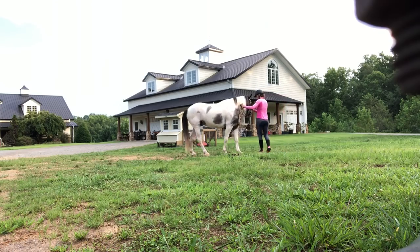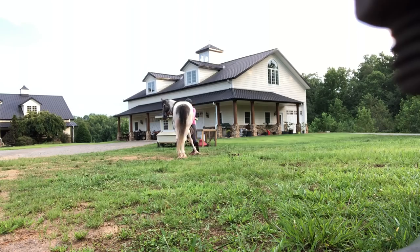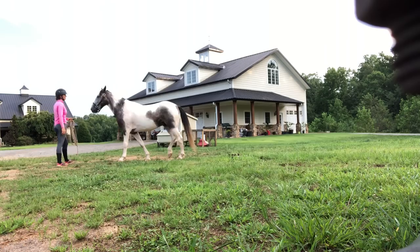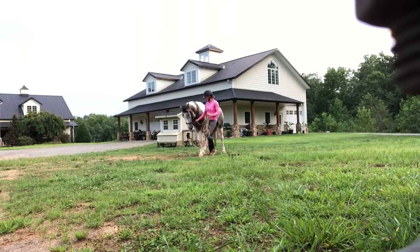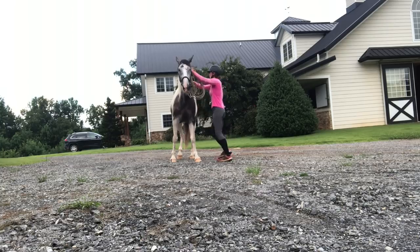Now I'm going to ask him to push those shoulders again, wanting that crossover — that was pretty good. Very good boy, he gets a good rub out of that. Then I make sure to step him forward. Now working on the backup, which feels pretty soft. He's realizing he's in a pretty good work frame.